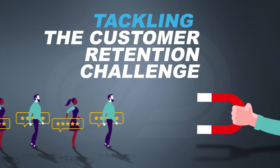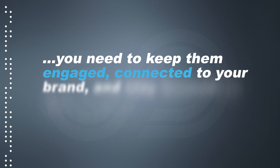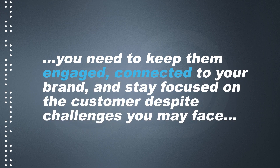Tackling the Retention Challenge. Acquiring customers is one thing, but retaining them is quite another. You need to keep them engaged, connected to your brand, and stay focused on the customer despite challenges you may face.